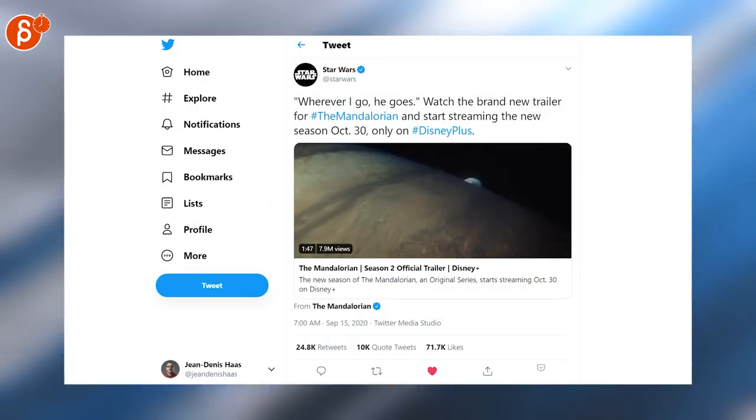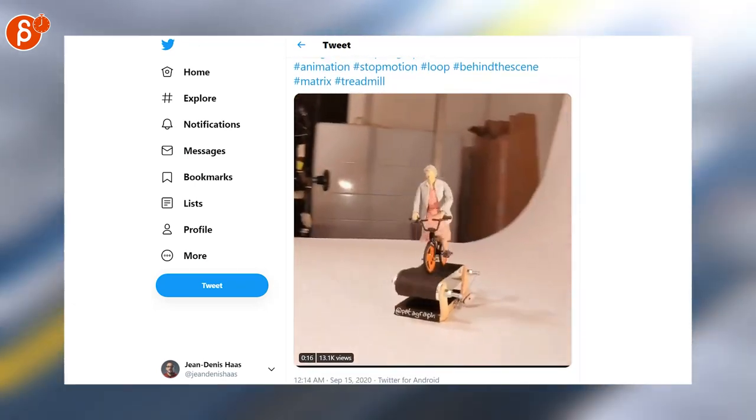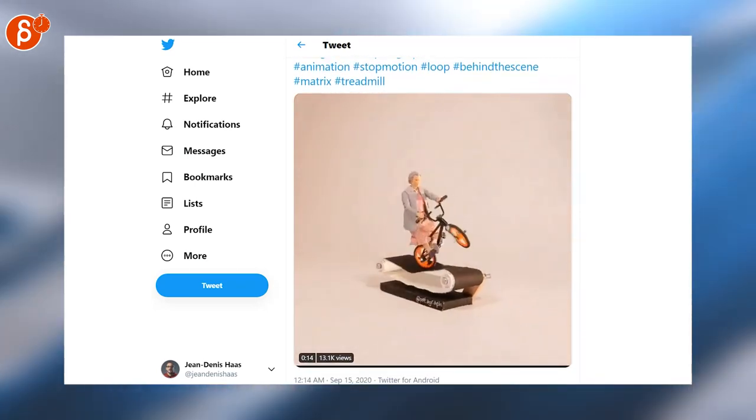Another trailer is out — this time it's the Mandalorian Season 2, coming out October 30th. This is absolutely insane, look at this! Super cool animation, but also cool to see the behind the scenes and how it's done — just a cool presentation of a really funny clip.